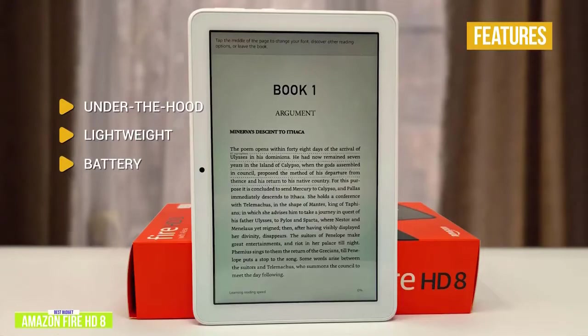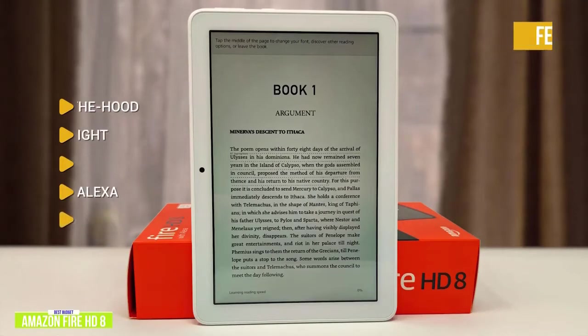Battery: you'll get about 12 hours of mixed use. Built-in Alexa: you can ask Alexa to find information, play videos or music, or even open apps. Variety: access over 500,000 apps and games.